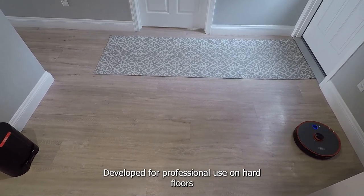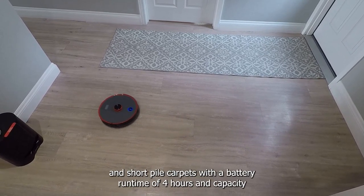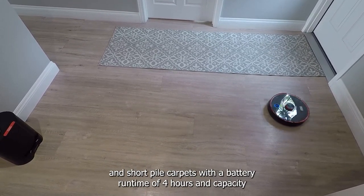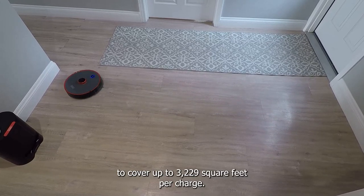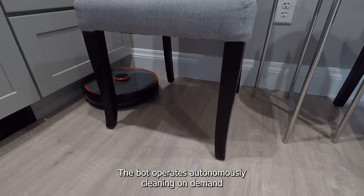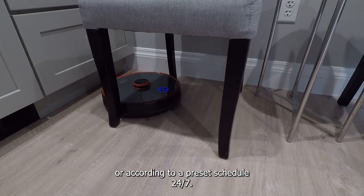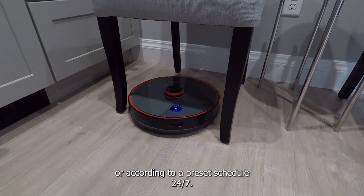Developed for professional use on hard floors and short pile carpets, with a battery run time of 4 hours and capacity to cover up to 3,229 square feet per charge. The bot operates autonomously, cleaning on demand or according to a preset schedule 24-7.